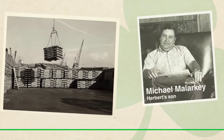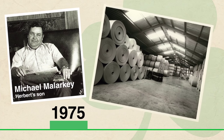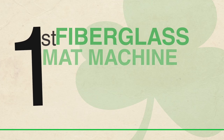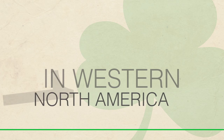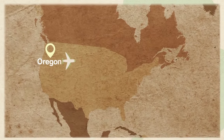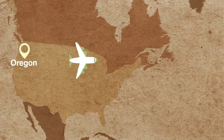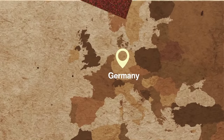When Michael Malarkey took over as president of the company in 1975, Malarkey Roofing Products installed the first random lay fiberglass mat machine in western North America, and the first 20-year shingle warranty was born. During his childhood, Michael had traveled to Germany, where he was introduced to the process of modifying asphalt with polymers for use in roll roofing.